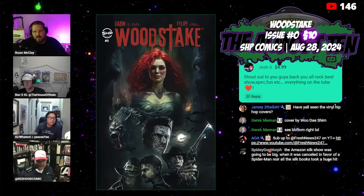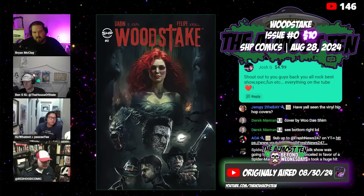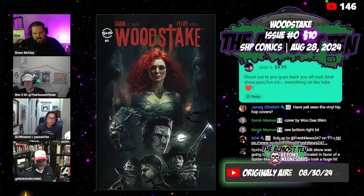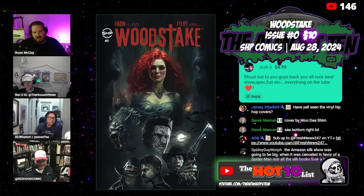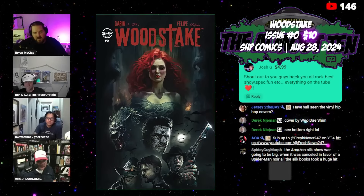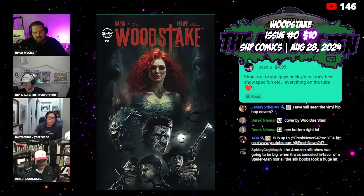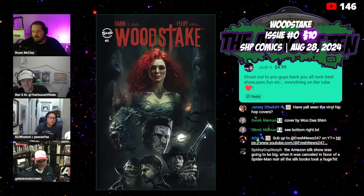Starting off with one that I have no idea about, and I'm hoping that Stein does. Wood Steak Issue Number Zero from SHP Comics. I've never heard of the publisher, never heard of this book, and it's got a pretty sweet cover.